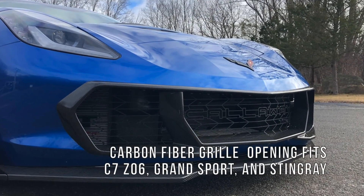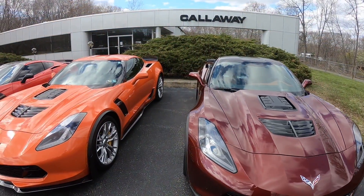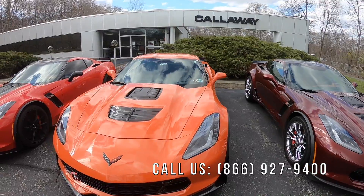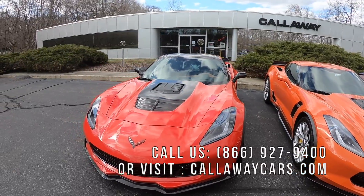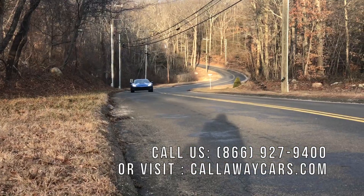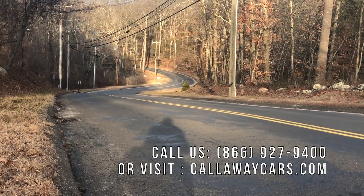Plus that carbon fiber grille opening looks great. Contact Callaway Cars today at 866-927-9400. Don't get left limp on the track — go to Callaway Cars for the heavy-duty cooling solution for the Corvette Z06, Grand Sport, and Stingray.